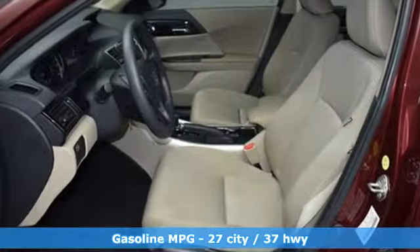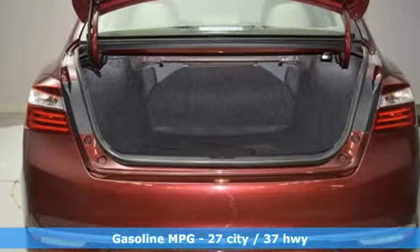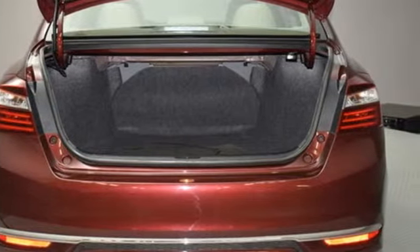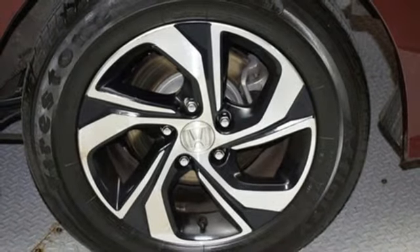External memory control, wireless phone connectivity, dual zone climate control, power windows, manual tilting steering column,